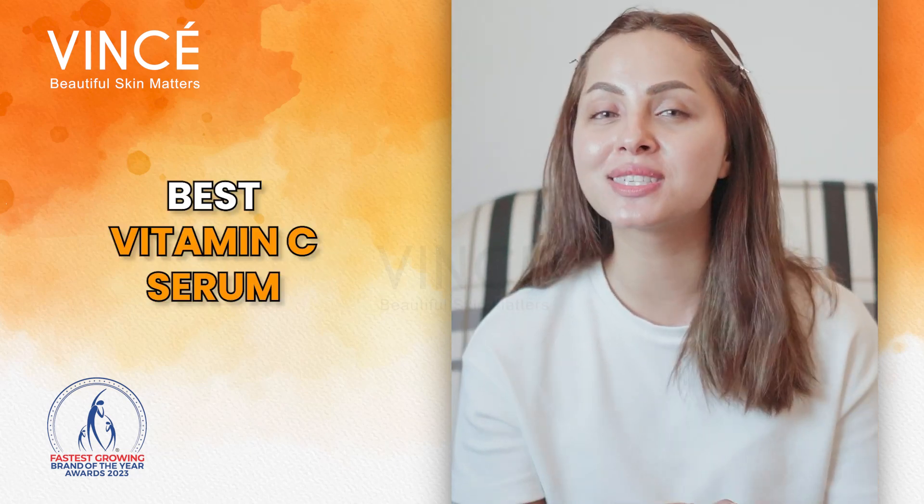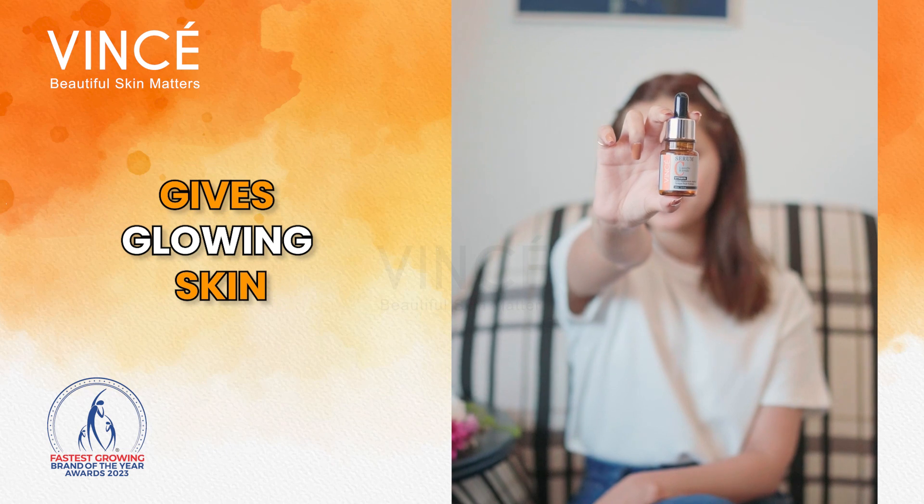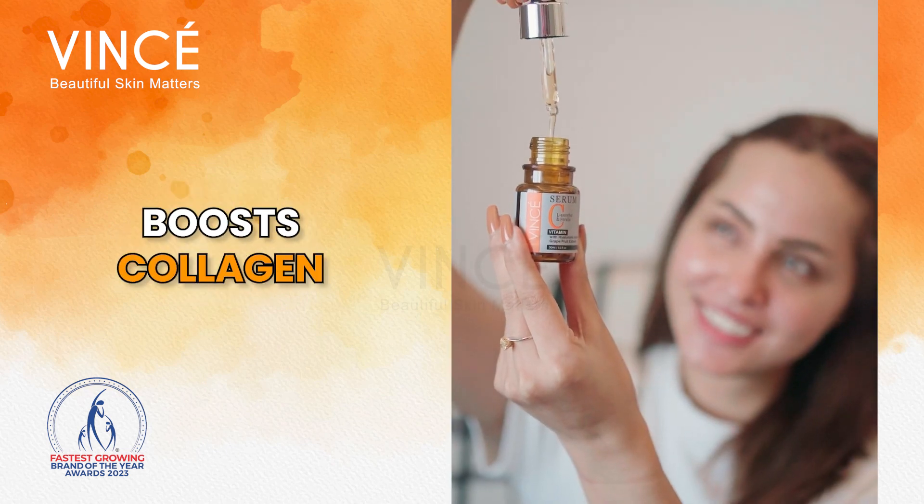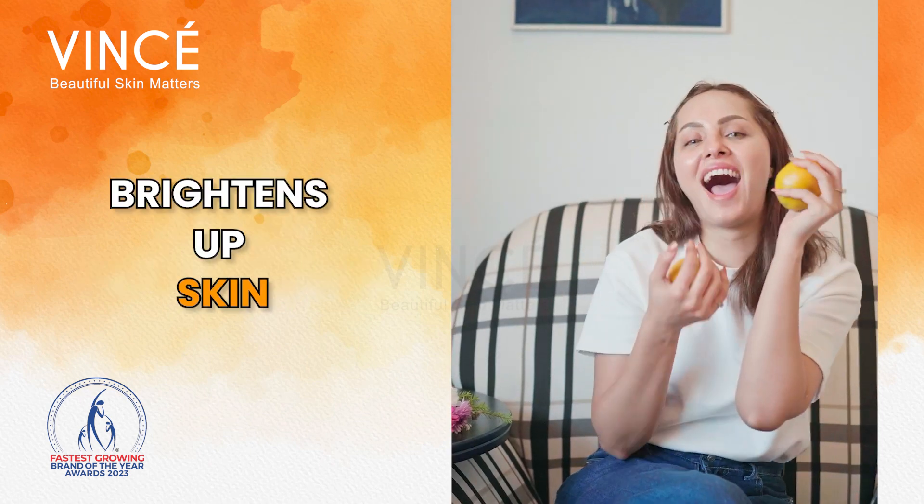Vitamin C. Today I will tell you which is the best vitamin C syrup. That gives glowing skin, reduces spots, boosts collagen, treats pigmentation, brightens skin.